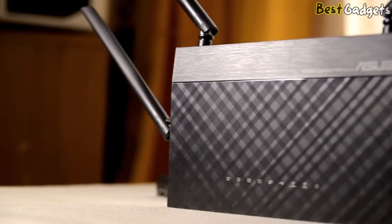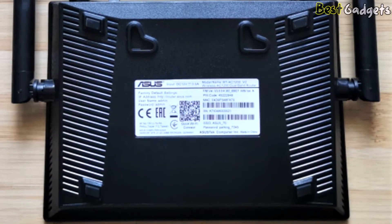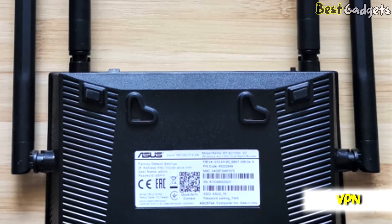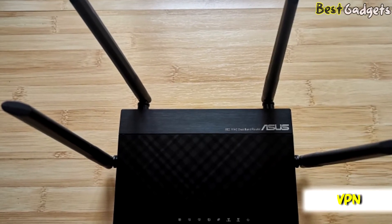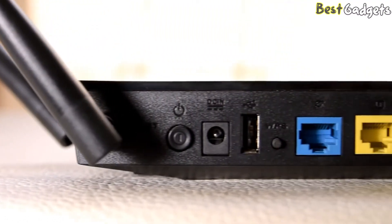While you won't see Asus's more sophisticated AI Protection Pro security features on this device, parental controls include the ability to block specific websites, monitor your kids' online activity, and set time limits. The RT-ACR H12 also comes with VPN support, which means if you use a VPN service or you're considering one, this router can help hide your exact location and keep your internet activity more private.